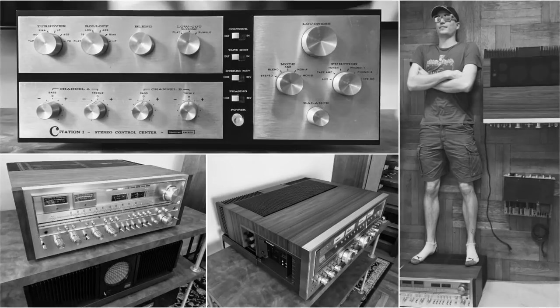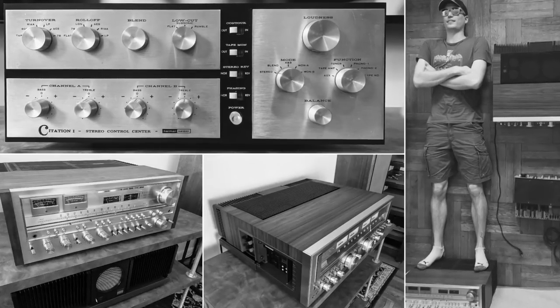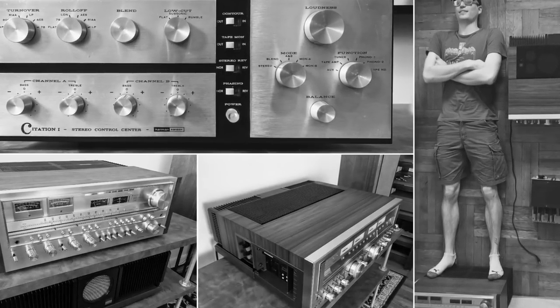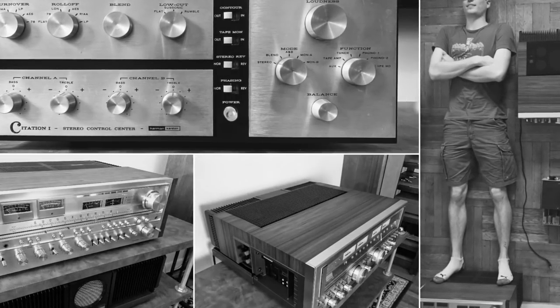I met Ben when I went to SkyFi in New Jersey to look at a lot of vintage gear. He sent this great collage shot of a Pioneer SX-1980 receiver, a Sansui G-2200 receiver, and a Harman Kardon Citation 1 preamp.